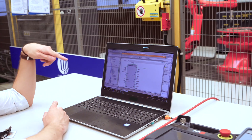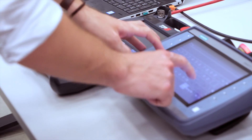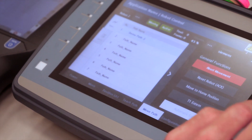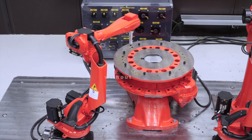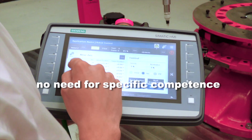Simply use the same Siemens PLC that is already deployed for other applications, and all the necessary intelligence is instantly transferred from the Siemens library to the robot without any extra work, meaning there is no need for specific competence in IT or robotics.